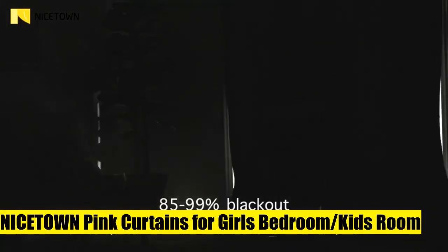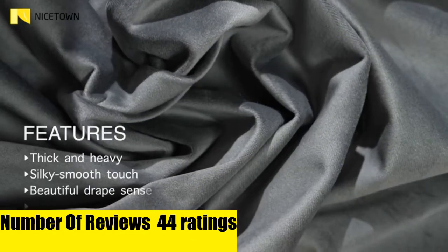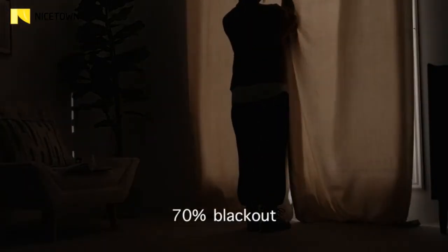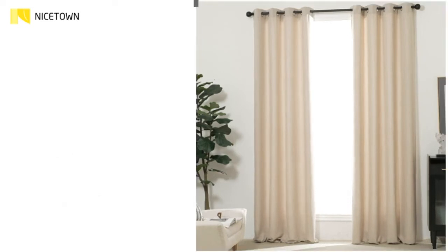Nice Down pink curtains for girls' bedroom — two panels, double layer, star and moon cutout curtains per package. Each panel is 52 inches wide by 84 inches long, with two tiebacks and eight silver grommets to elegantly treat your windows, making the curtains easy to install and slide. Adopts innovative laser cutout technology so that little light can come through the cutout pattern.